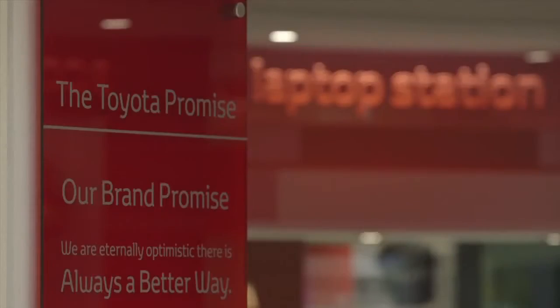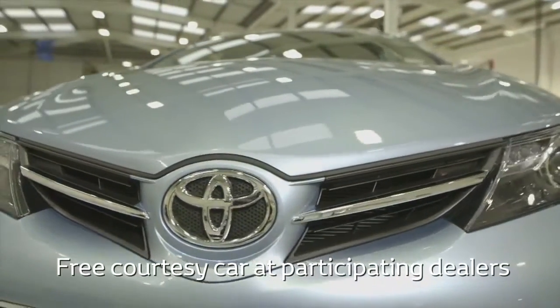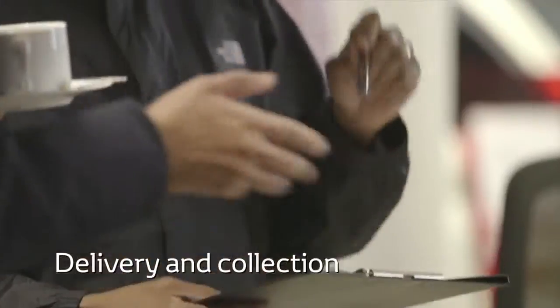It's not just the work that we try and make simple and straightforward, but also the experience. That's why we offer a courtesy car to get you back on the road while your car is being serviced. Or if you're unable to drive to a Toyota centre, we can arrange to collect your car from your home or place of work and deliver it back to you.